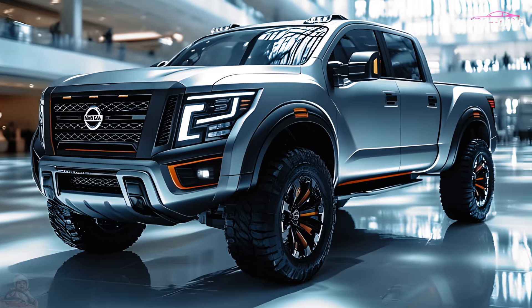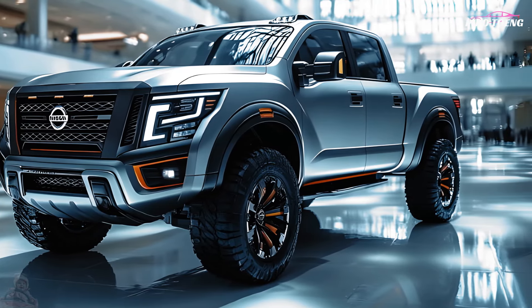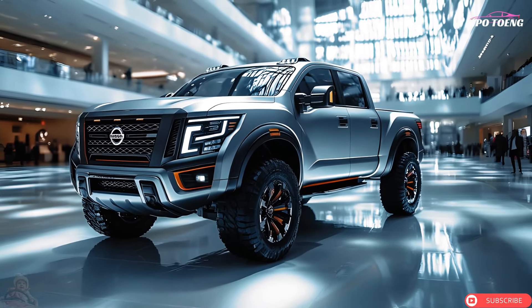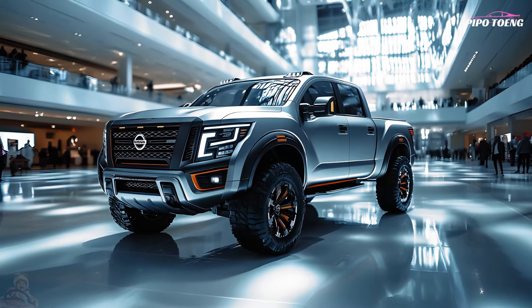For business and enjoyment, the Titan delivers performance, comfort, and cutting-edge technology, making it a competent and elegant choice for truck buyers.